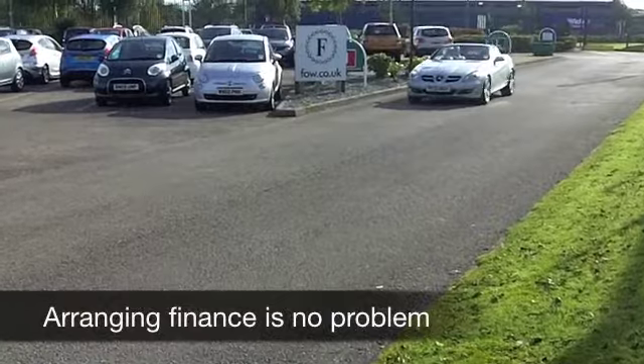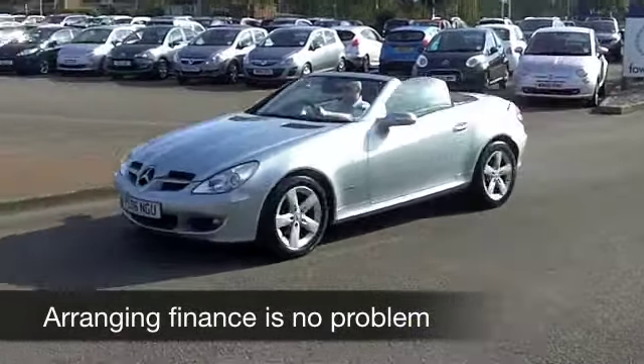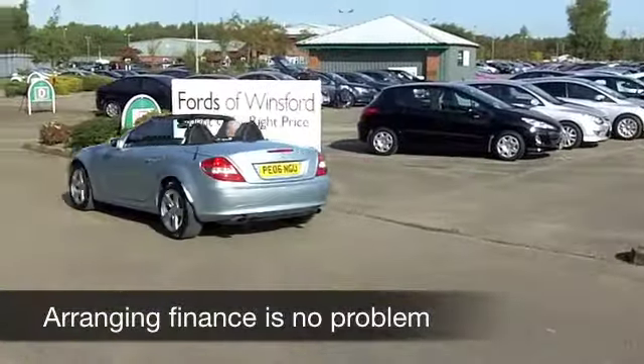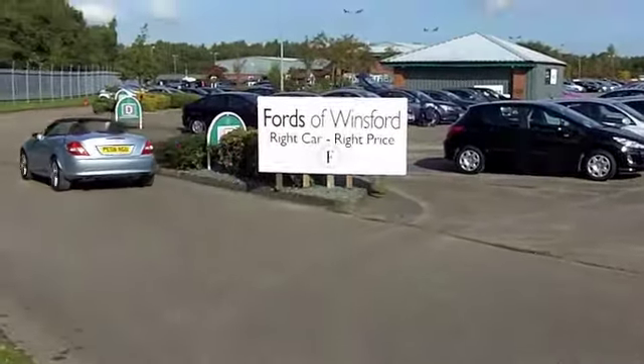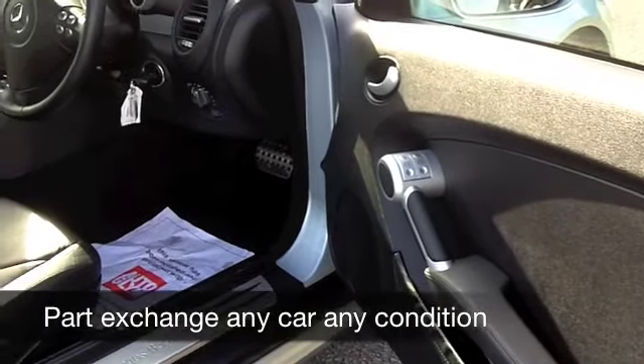You'll do 0-60 in about 8.5 seconds, just under probably. It's an 1800cc engine, so nothing too big to worry about. This looks good in metallic silver. That roof is powered, by the way, so at the first sign of sunshine you can just hit that button and it looks after itself.